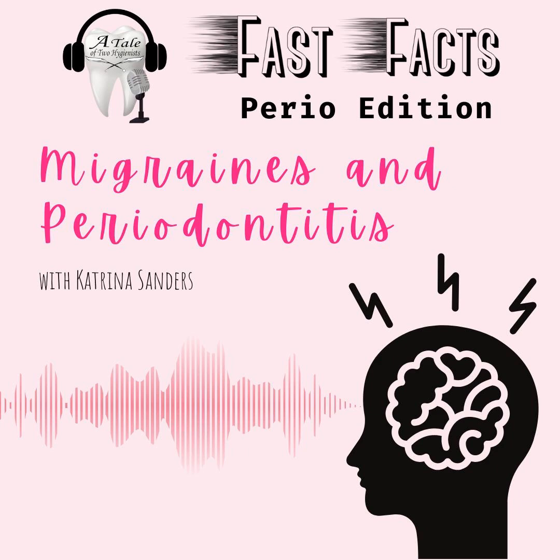Hello, and welcome to Fast Facts Perio Edition. This week, we're looking at an interesting systematic review of clinical studies around migraines and periodontal disease.